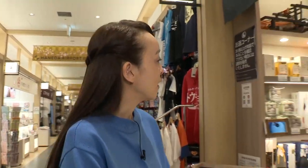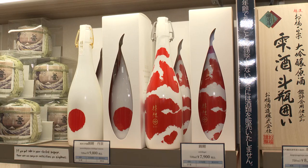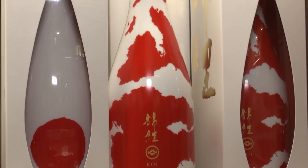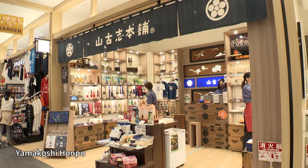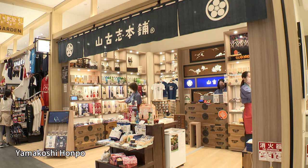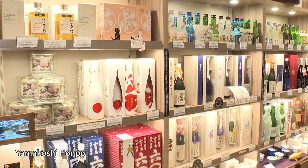Makiko spots an interesting shop. These are very beautiful — I've never seen them before. These are Japanese sake bottles with koi carp designs. This is called Kohaku and this is Tancho. Our shop is called Yamakoshi Honpo and we mainly sell products from Yamakoshi in Niigata Prefecture. Yamakoshi is also the birthplace of these koi carps, and that's why we have bottles with these designs.